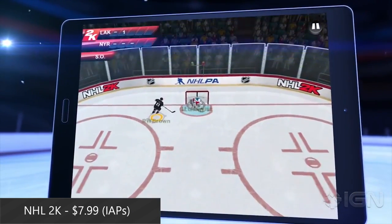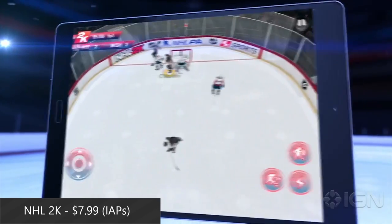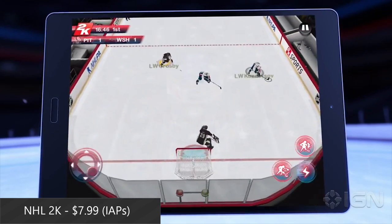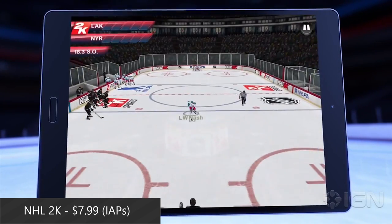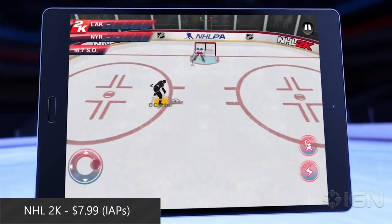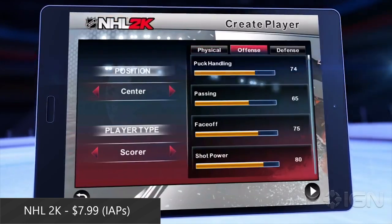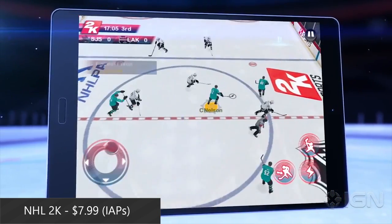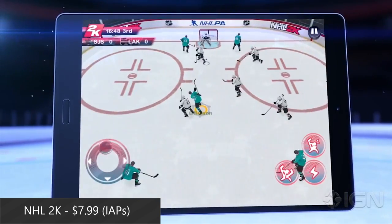NHL2K is out, and it's probably the best hockey game you can get on Android. It's a little pricey, and having in-app purchases on top of the $8 price tag is probably a bit much for some people, but sports do tend to lag behind the competition when it comes to mobile gaming. In any case, there are plenty of game modes, accurate rosters, and some old arcade-style gameplay. It's also really nice to see major publishers taking Android a little bit more seriously.